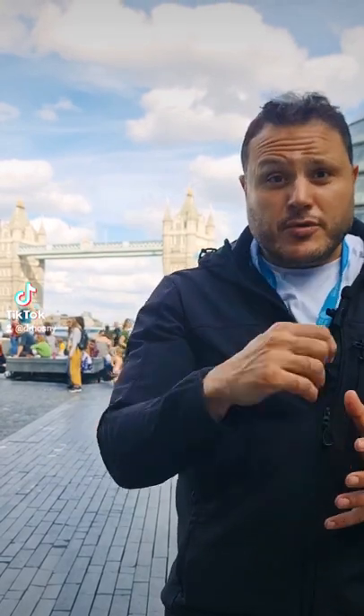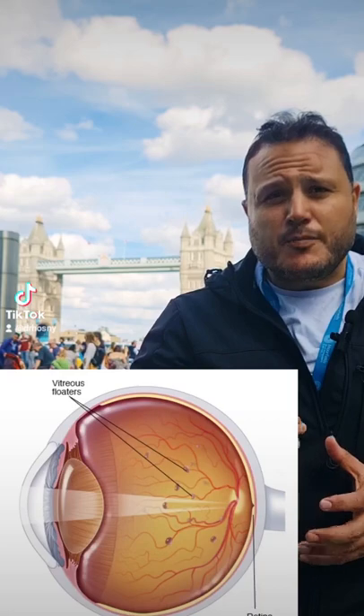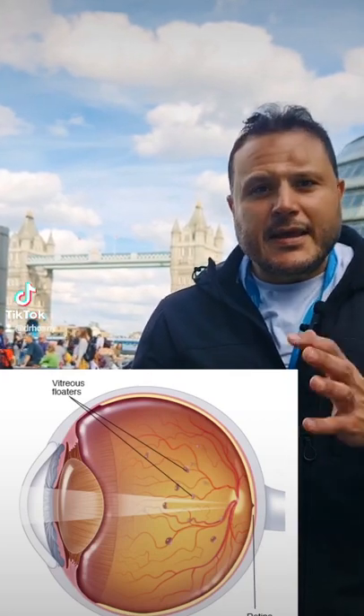Sometimes it happens when you are looking at a very bright background or a very blue sky — you see some floater moving in front of your field of vision, or something like a hair playing around. Usually there is no big deal with this, as it could be some changes that happen in the jelly part in the back of the eye, which we call the vitreous. When light hits it, it makes a shadow in the back of the eye.